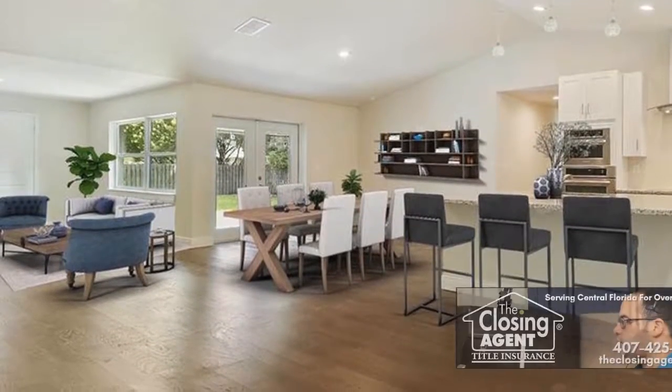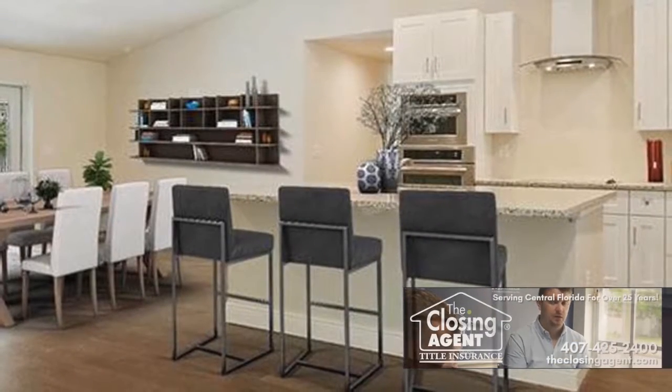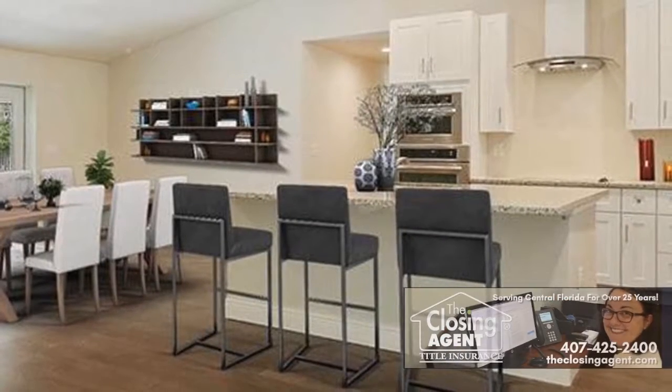The gourmet kitchen overlooks the living, dining, and family room. The kitchen features a grand breakfast bar, granite counters, and stainless steel appliances.